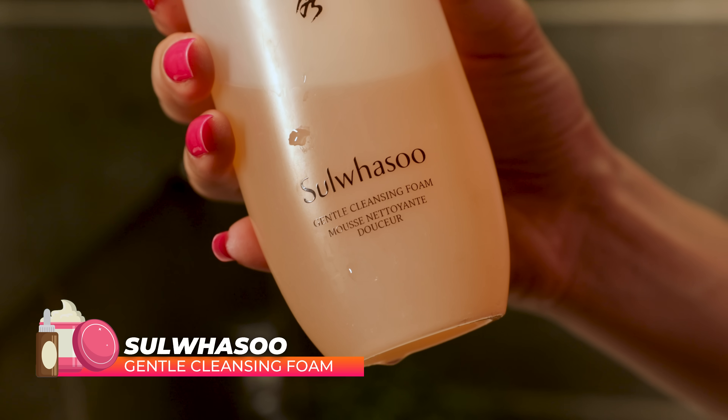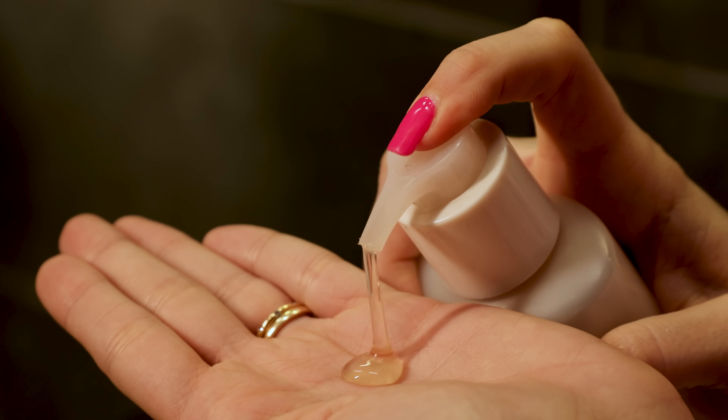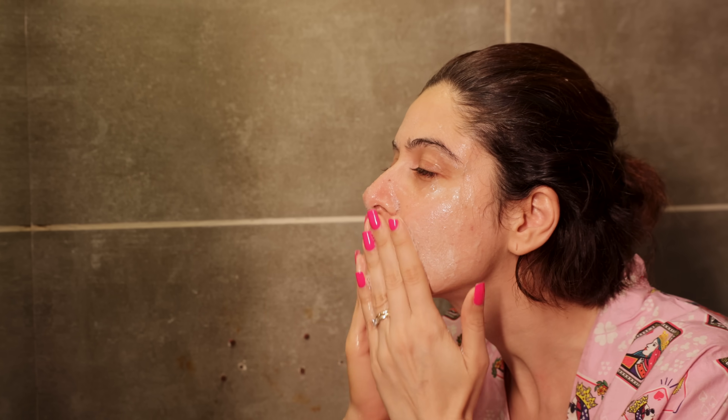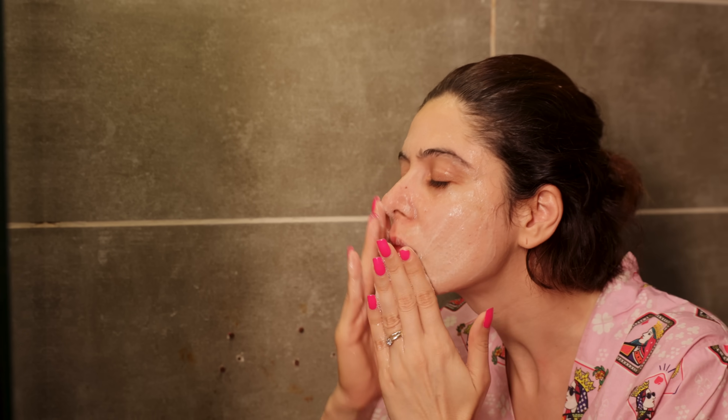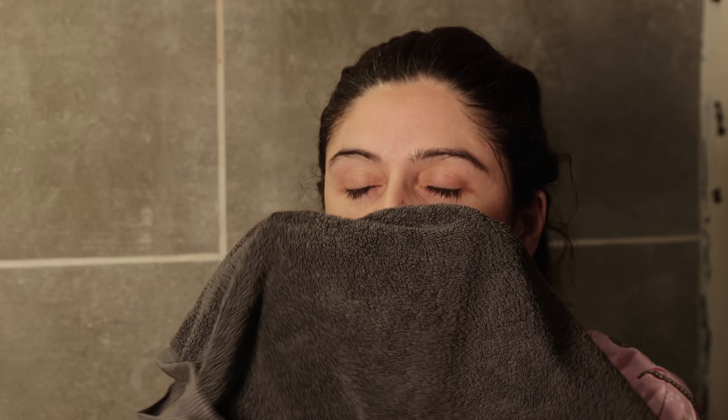Then we have the Sulwhasoo Gentle Cleansing Foam. I was really surprised by this — I had this bottle lying with me for a while as a PR package and had never used it. But after loving my Laneige foam so much, I thought, why not try this instead of buying a new bottle. I tried it and it was so good — I finished the bottle and got another one. It's what I'm currently using. It's similar to the Laneige one but more luxe — it's a thicker gel.